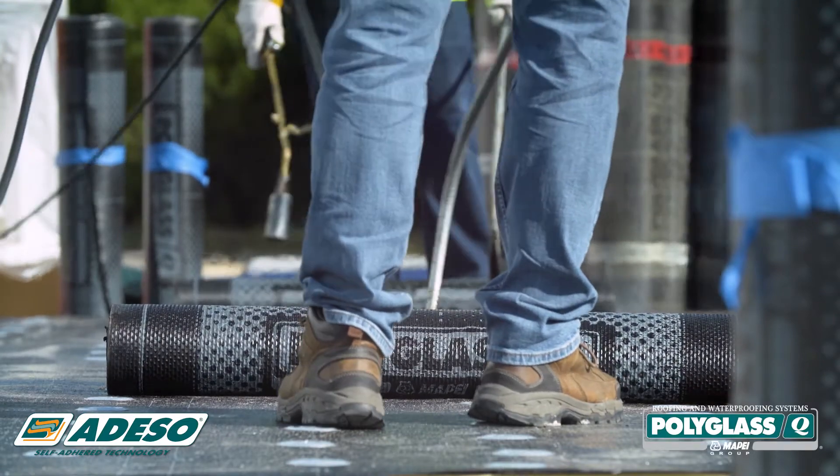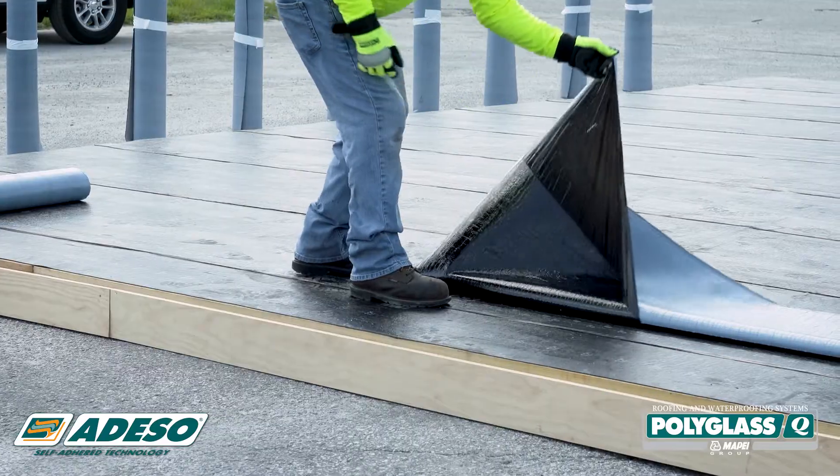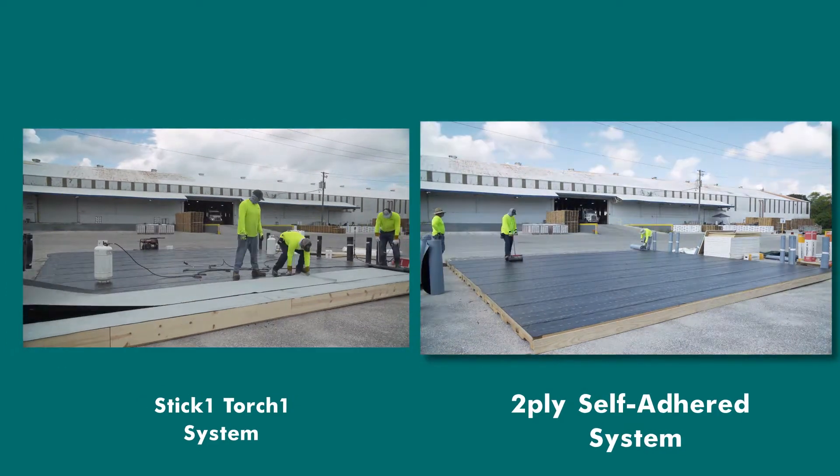At Polyglass, we conducted a time study to show you the labor-saving benefits of our patented Adiso self-adhered technology. We compared the installation of a STIK1 Torch1 hybrid self-adhering roofing system against a 2-ply self-adhered roofing system.